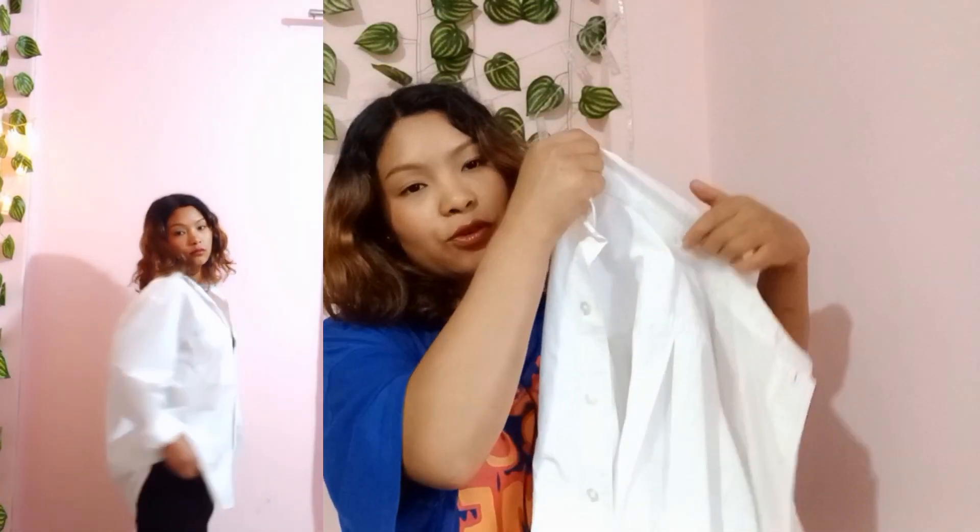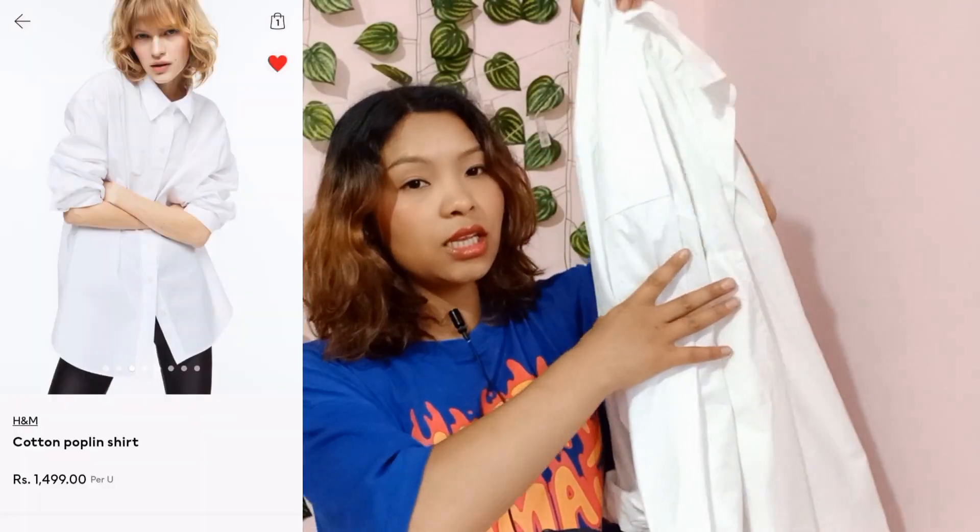The first product is this white shirt from H&M. I really wanted to buy it last time but didn't because the quality wasn't great. This time the quality is super good. White shirts never go out of style. I'm in size small and it cost me 1499 — I'm in love with this shirt.